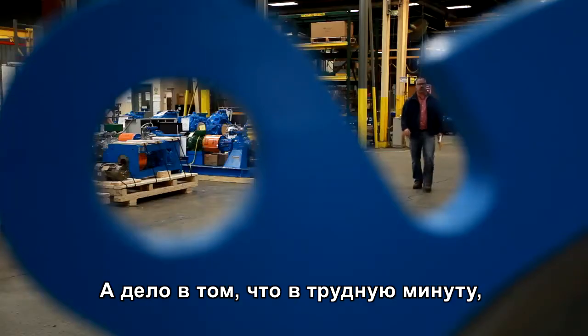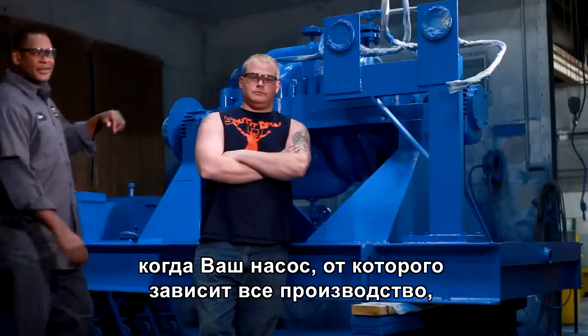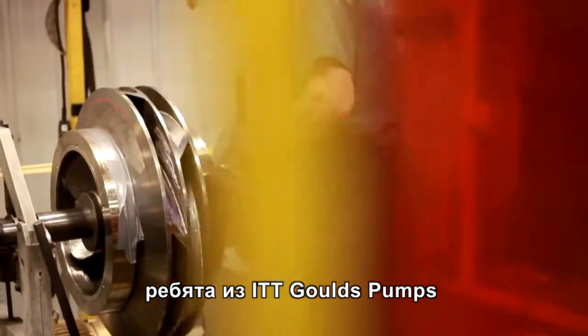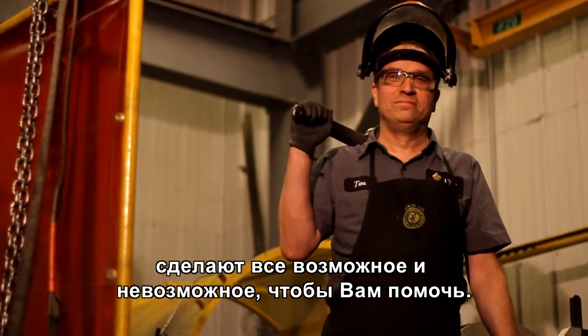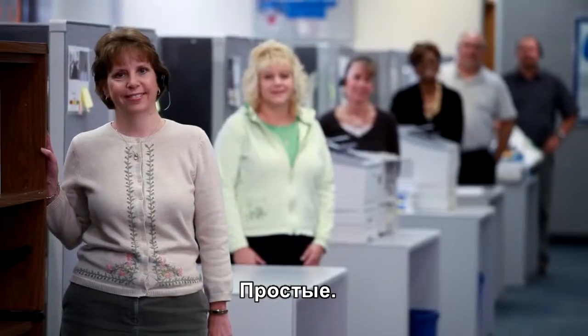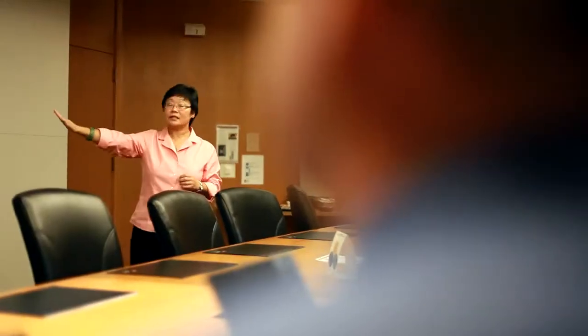What really makes ITT Goulds Pumps different is when the chips are down and that thing called a pump at the center of your operation needs to be spec'd, upgraded, or just kept running — these guys will move heaven and earth to get it done. That's Goulds people. Never arrogant. Always innovative. Taking the long view.